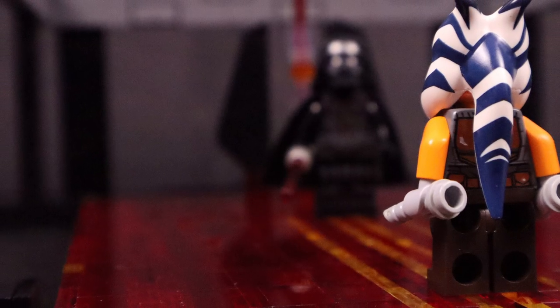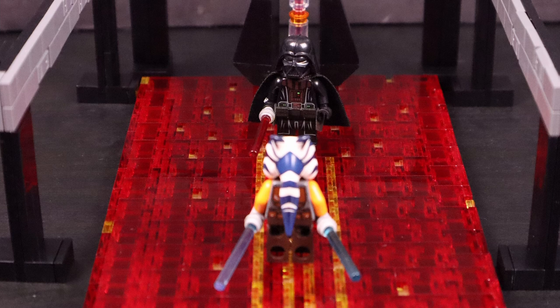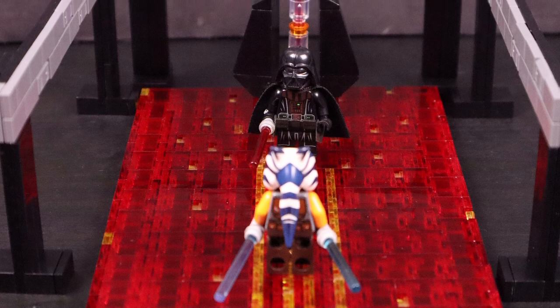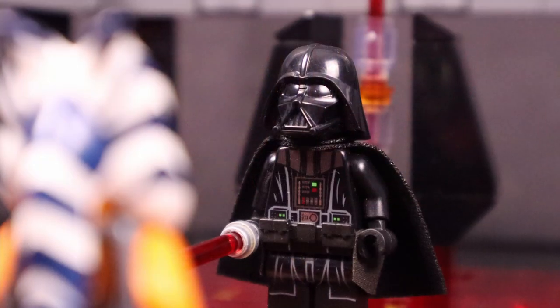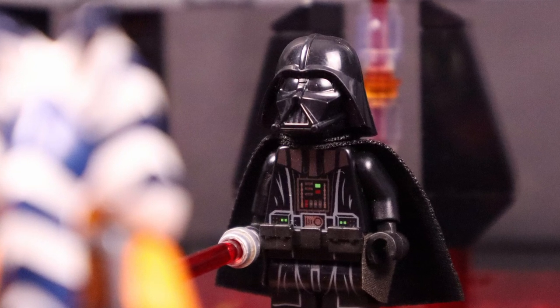Overall the mock turned out okay. This is probably my least favorite of any of the challenge mocks that I've done so far. I kind of forgot what the scene actually looked like when I picked it. You can definitely tell what it's supposed to be, it just doesn't look all that great.